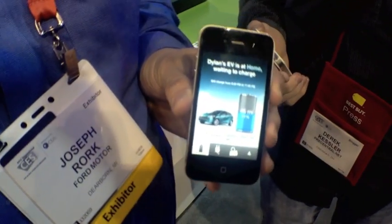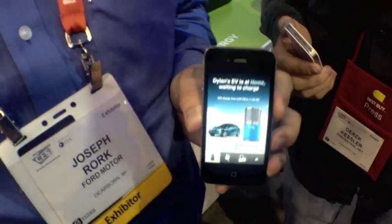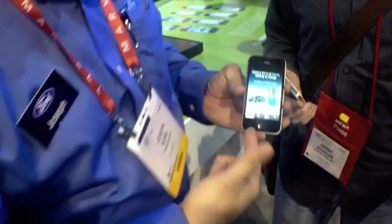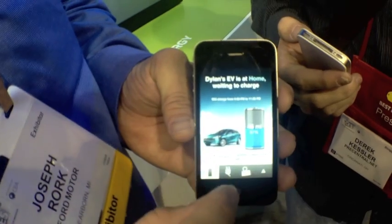This is MyFord Mobile, an application that we developed to go along with the Focus Electric to help a buyer of the Focus Electric get used to the EV lifestyle. So instead of just being a simple dashboard of what's going on, there's a whole suite of tools in here that I'll show you in a minute. The first glance here, we're going to see just a little bit of information — it looks nice and simple, but there's a lot in here.